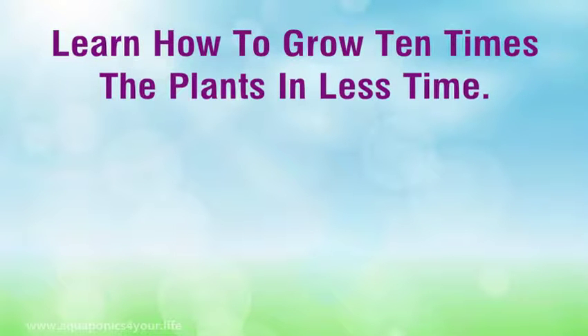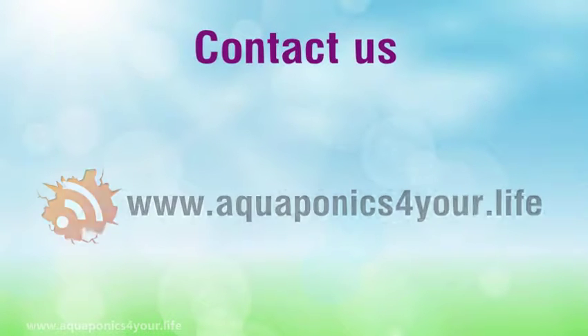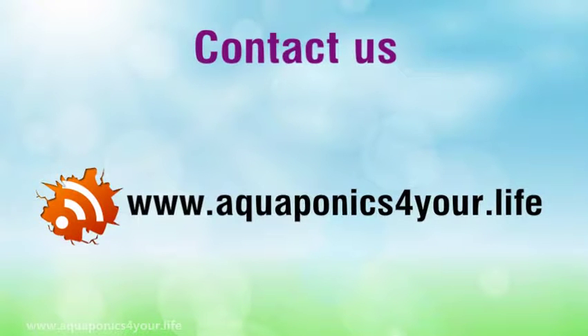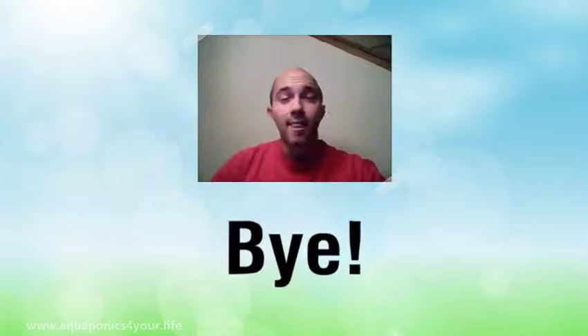Learn how to grow 10 times the plants in less time. Click the link in the description for more information.